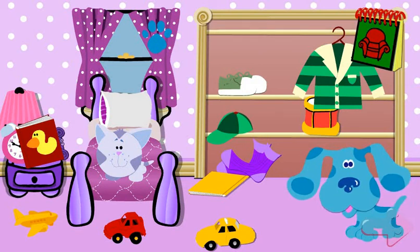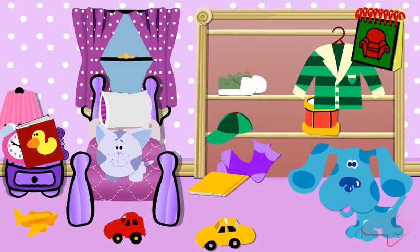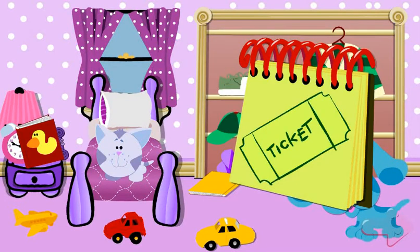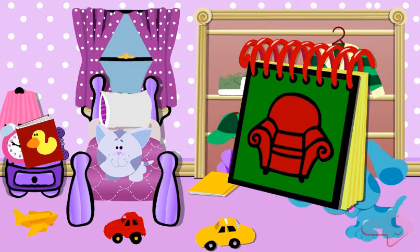A clue. Where? Can you show me? Click on it. Curtains. Great. Let's put it in our handy-dandy notebook. A ticket. Curtains. A ticket and curtains. Hmm. Let's find some more clues.